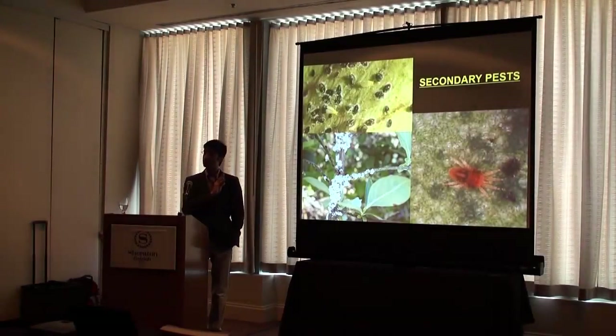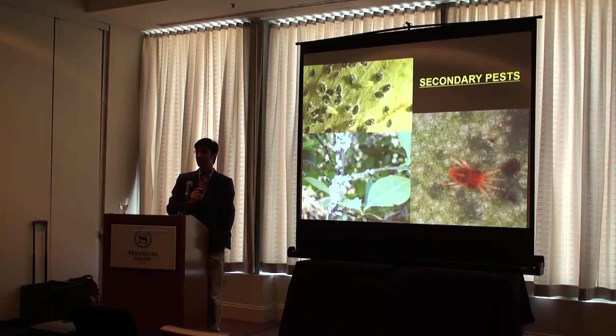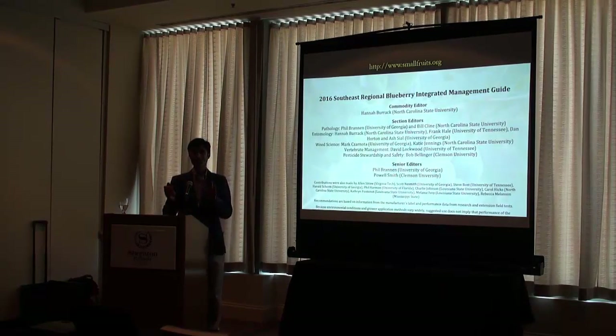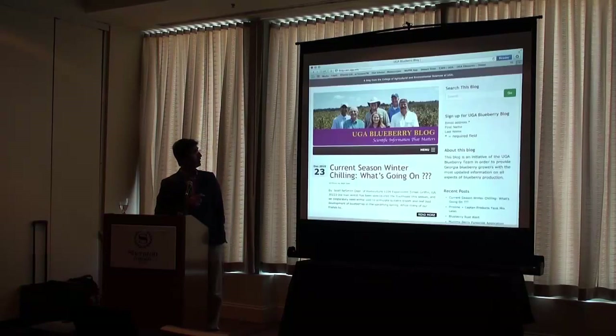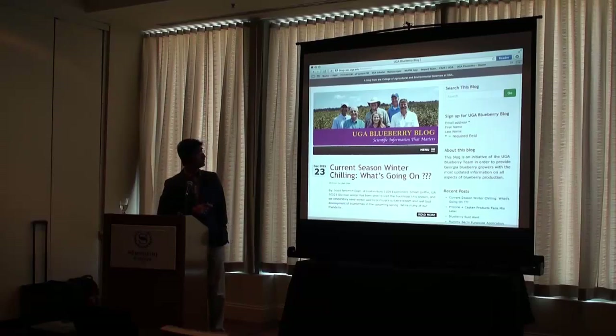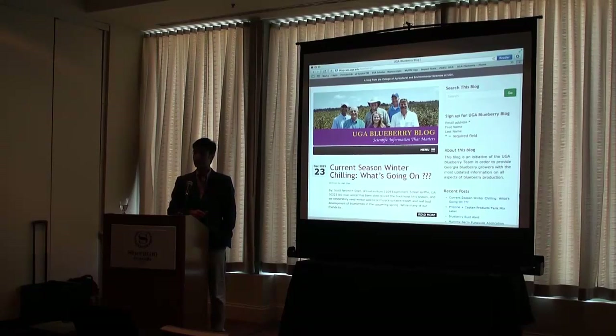With broad-spectrum insecticide use going up, secondary pests like scales are becoming major issues — almost every grower had a scale problem during the season. We try to put information out in every way possible. We have the Southern Small Fruit Consortium guide for the southeastern region, and we have built a blog. Currently at least 276 growers have signed up for the blog, and as soon as we get useful information we put it out, it goes to those growers instantly. We also recently built an app to help growers get pest management information.